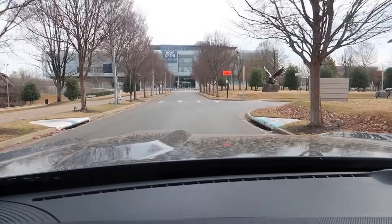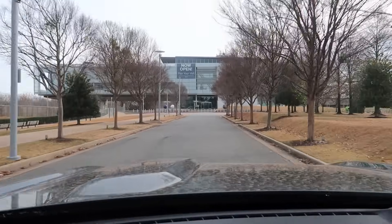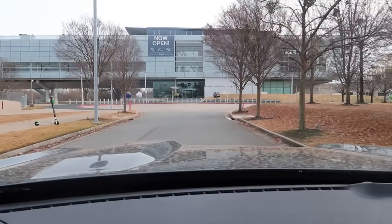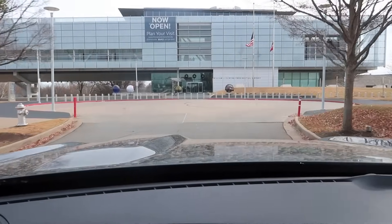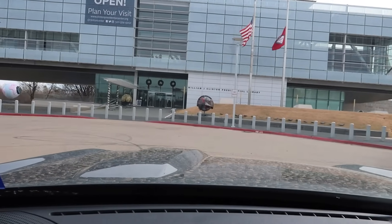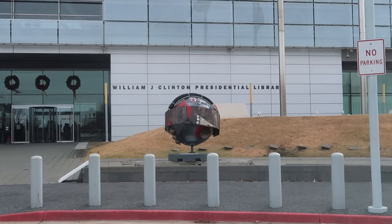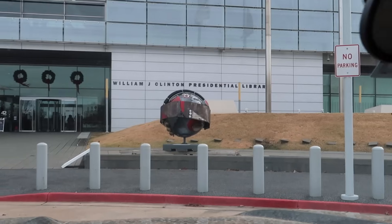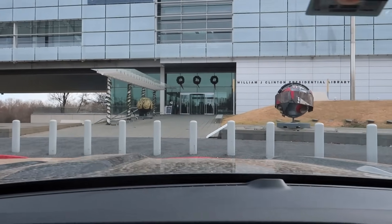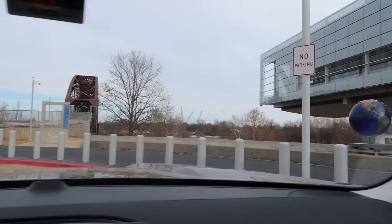This is the road to Clinton's Library. I wonder how often he comes here. Here it is — William J. Clinton Presidential Library. May go in later. The wife and I have a full slate this afternoon, but we may try to pop in there.